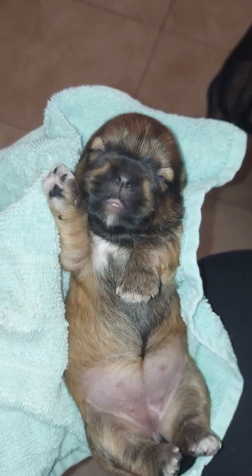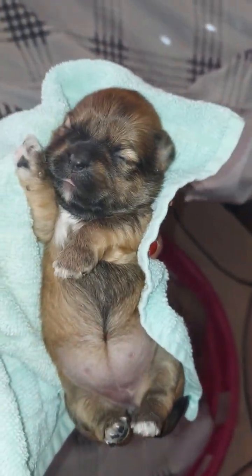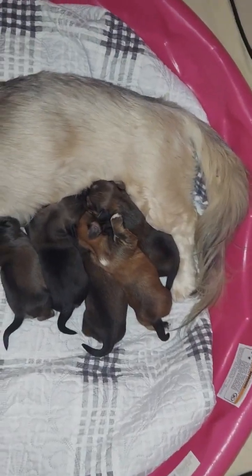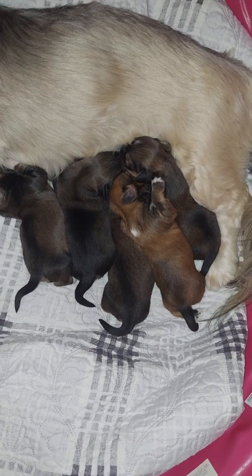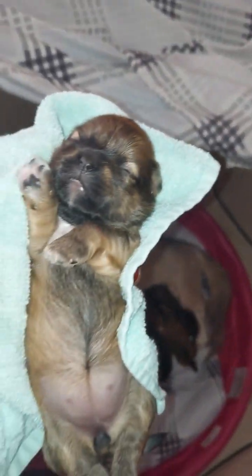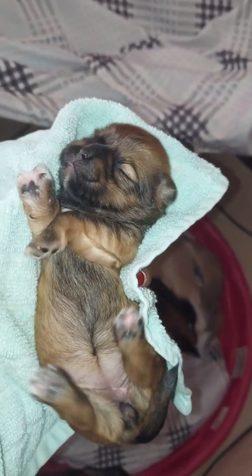Her coloring is very different than her siblings, than most of them. She is reddish goldish brown, and there is one other sister who has the same coloring. Everybody else is dark. There are only two girls in this litter, so this is Ethel and the other one's going to be Lucy.